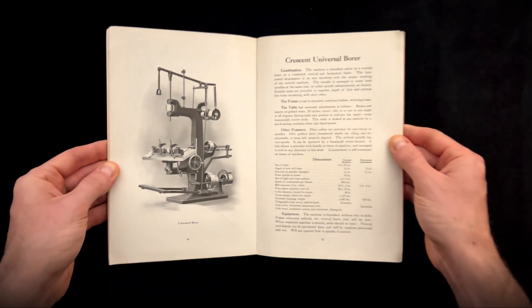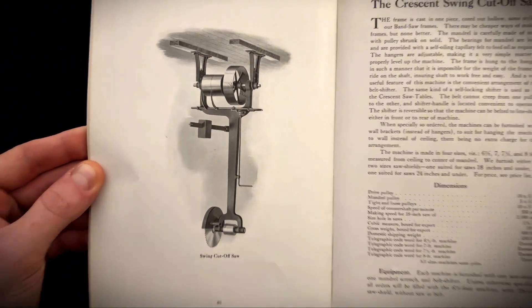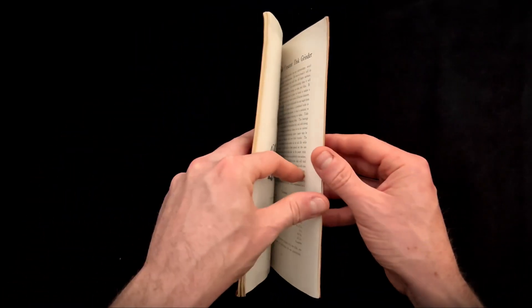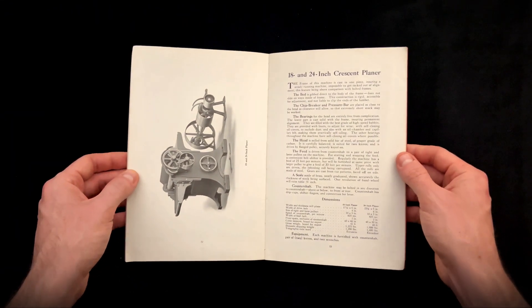They built complexity that was still simple enough to be fixed and maintained forever. While most tools in this catalog were belt powered, some of their bandsaws were offered with options for combined foot and belt power. Imagine — a full-sized industrial saw that a craftsman could run using nothing but a foot treadle.